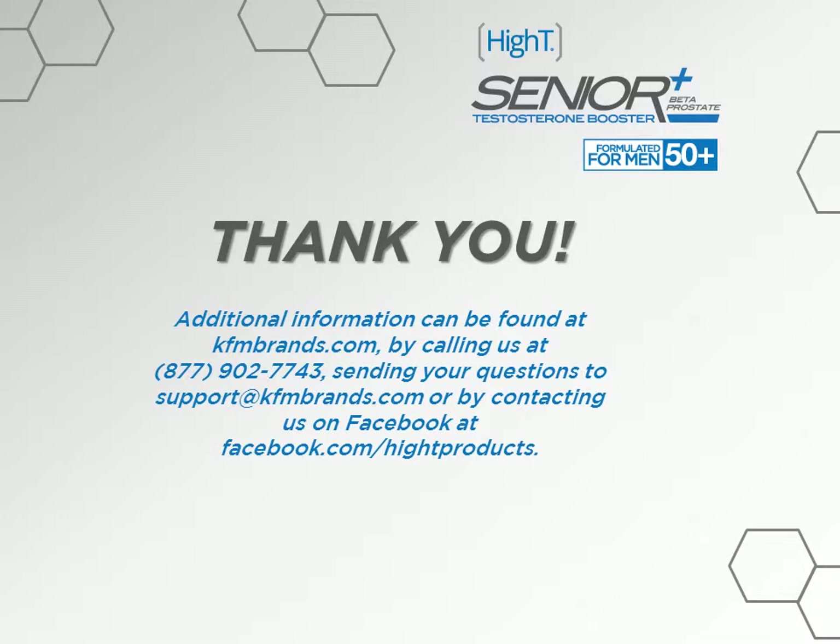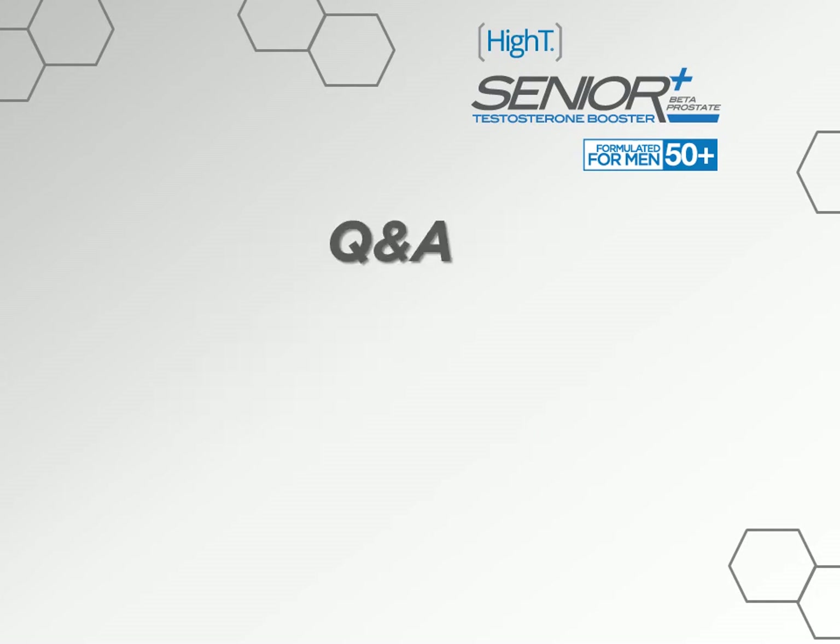Thanks for joining us. Additional information can be found on our website at kfmbrands.com, by calling us at the number listed, sending your questions to support@kfmbrands.com, or by contacting us on Facebook at facebook.com/hightproducts.